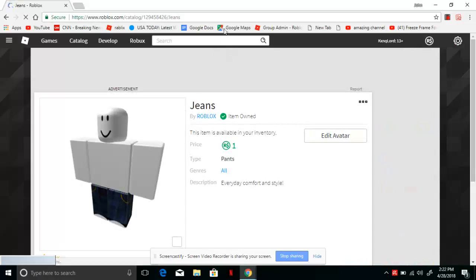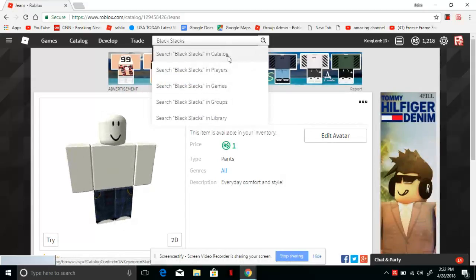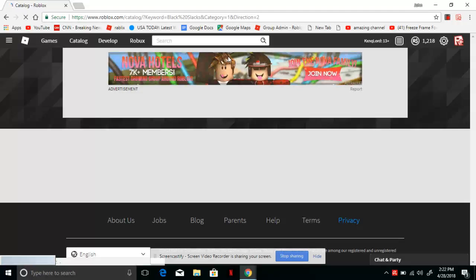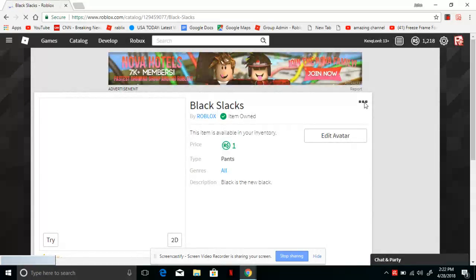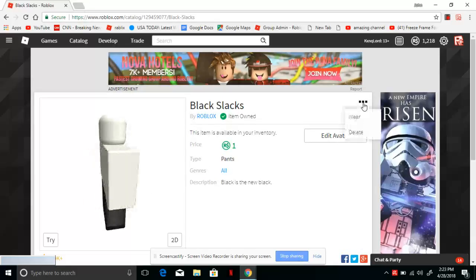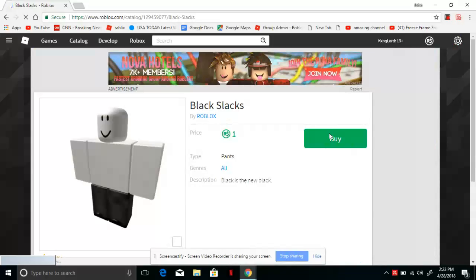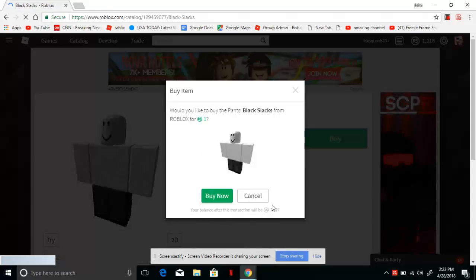Also with the Black Slacks too — as you can see here, Black Slacks. Click that in the catalog, go to Pants, click Black Slacks. I'm going to show it's also one Robux. Going to click Delete from my inventory, just showing proof that it is actually one Robux. Delete — yes. Again, as always, still one Robux. Click Buy. 'Would you like to buy the pants Black Slacks from Roblox for one Robux?' Balance after this transaction will be 1217 — I have 1218.